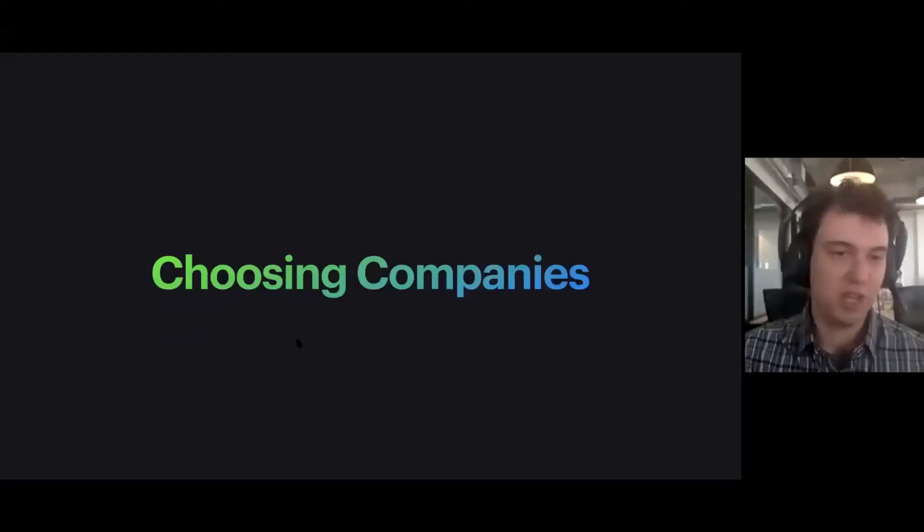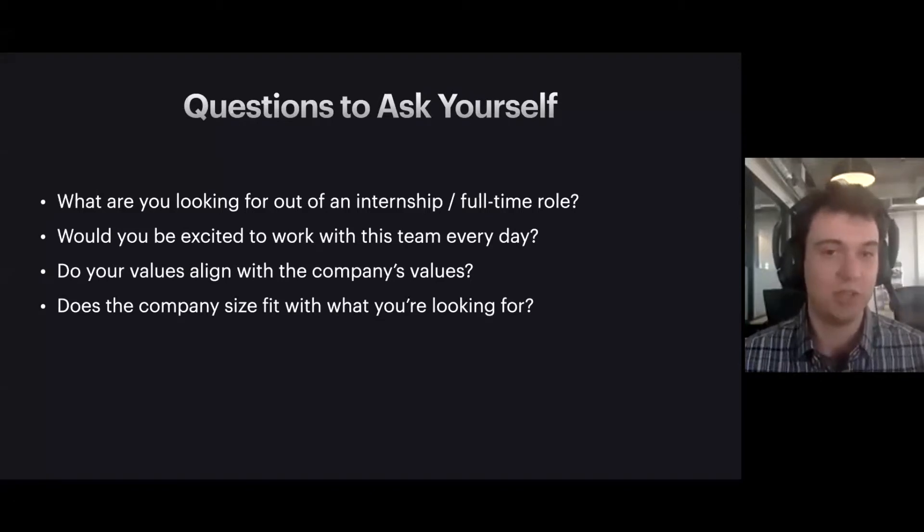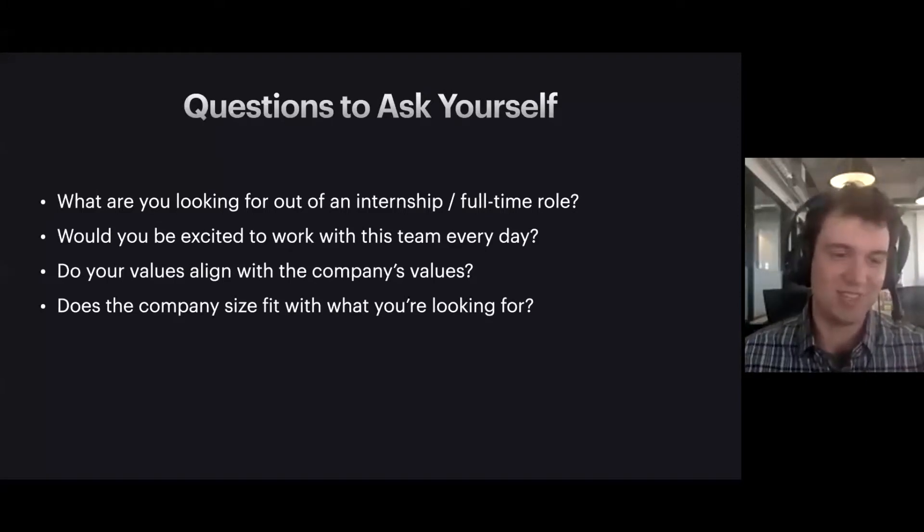So let's start with choosing companies. There are lots of different tech companies out there, and so there are lots and lots of choices as you start to enter the job market. I put together a list of four questions that you might want to ask yourself to filter down that really large list into companies that you would really be excited about interviewing. Since you probably don't want to be doing hundreds or thousands of interviews, it's good to filter this down to a smaller set of companies to start with.